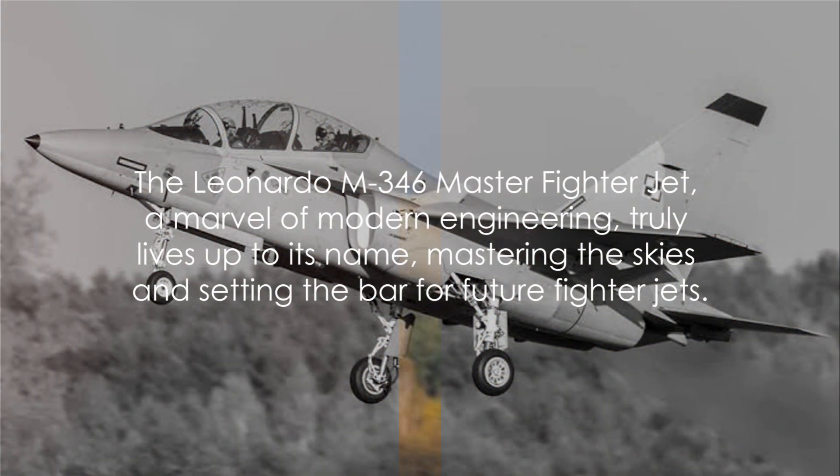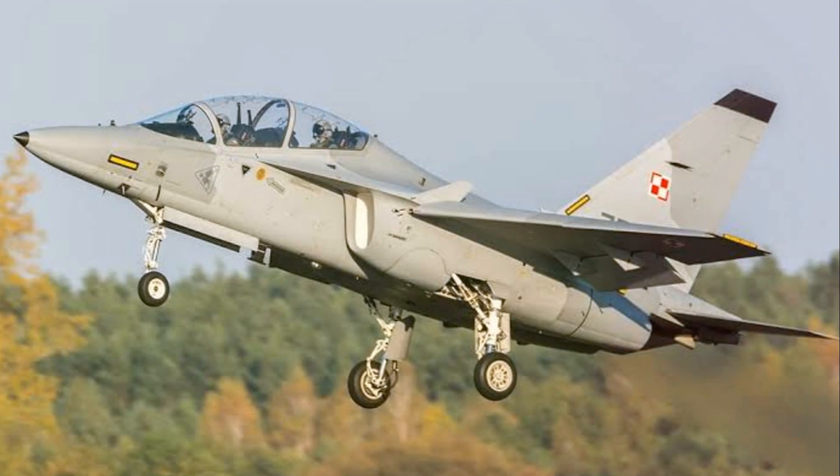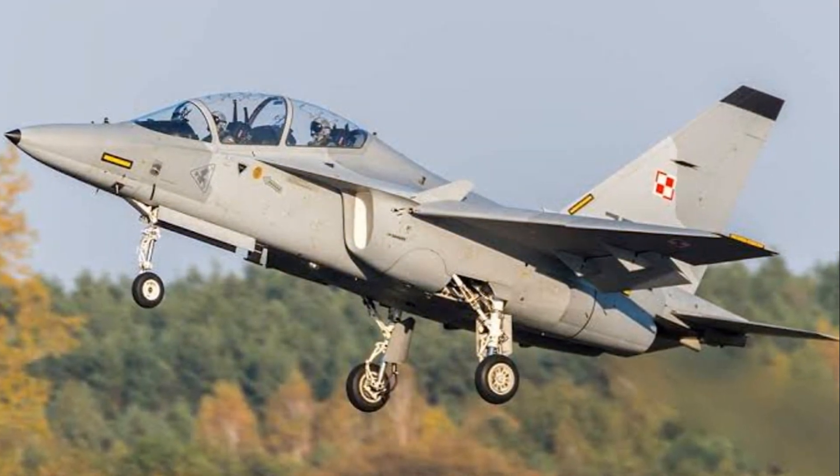The Leonardo M346 Master fighter jet, an icon of modern engineering, truly lives up to its name, mastering the skies and setting the bar for future fighter jets.